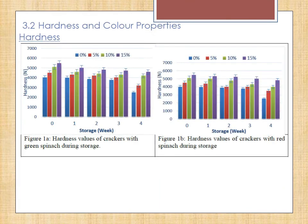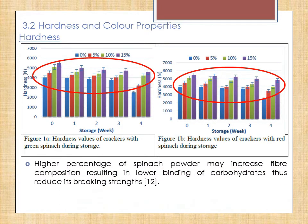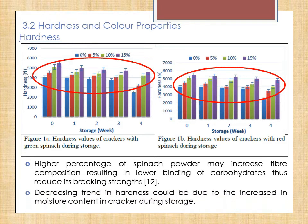For the hardness properties of green spinach and red spinach crackers during storage, the hardness values increased as a higher percentage of spinach was incorporated. This may be due to the increase of fibre composition which results in lower binding of carbohydrate, thus reducing breaking strength. The decreasing trend in hardness throughout 4 weeks of storage could be due to the increase in moisture content in the cracker during storage.